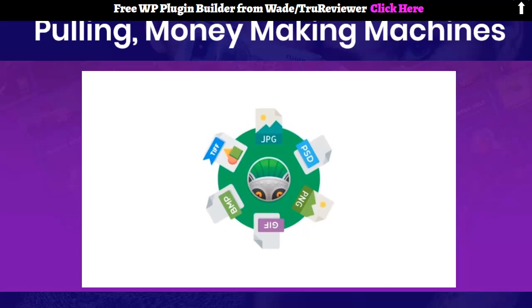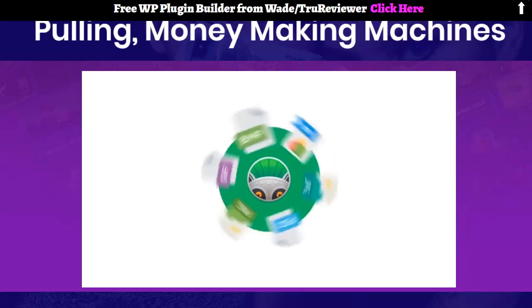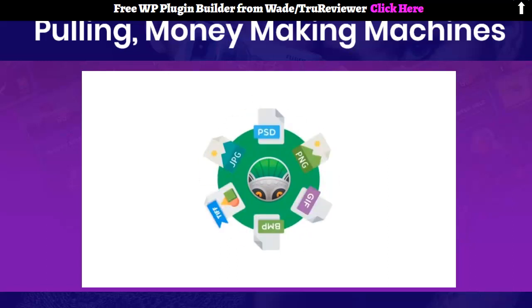PhotoLemur supports all popular image formats including JPEG, TIFF, Bitmap, GIF, PNG, PSD, and others.